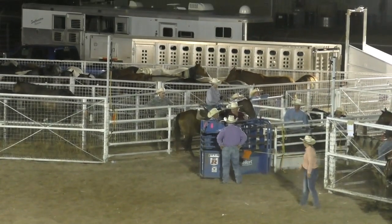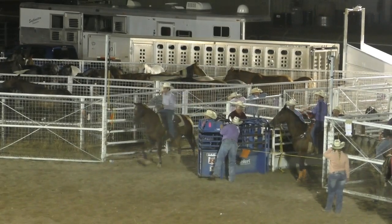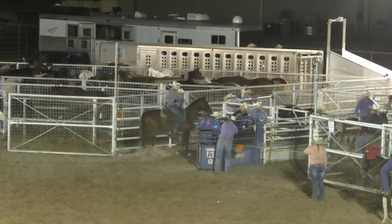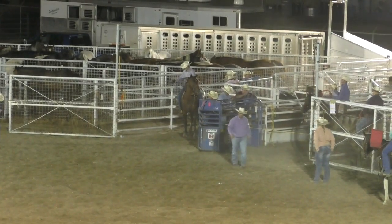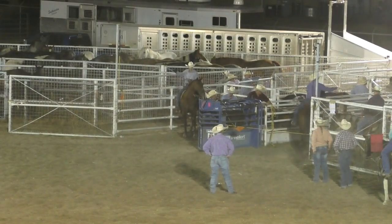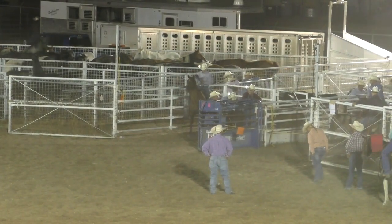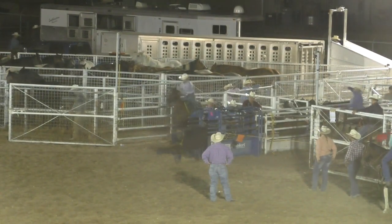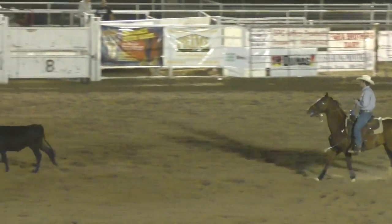Hey folks, look in your souvenir program — somewhere in there there's a little stamp for Aladino Boots. We're going to give away $300 towards a beautiful pair of custom Aladino Boots. I was in their store this afternoon and they have fantastic footwear as well as Western wear — cinch, hats, jeans, boots, everything you need to look like you're headed to the rodeo. If you have the winner stamp, bring it to the concession stand. Here's the run — head loop doesn't fit, and another no time.